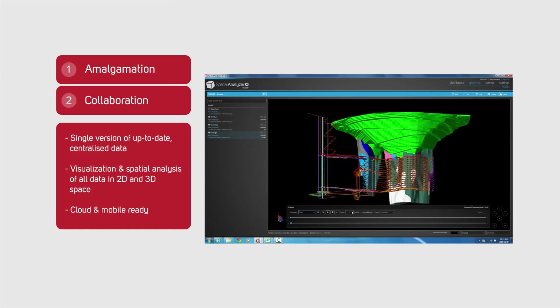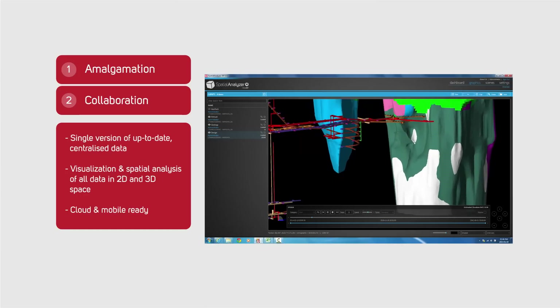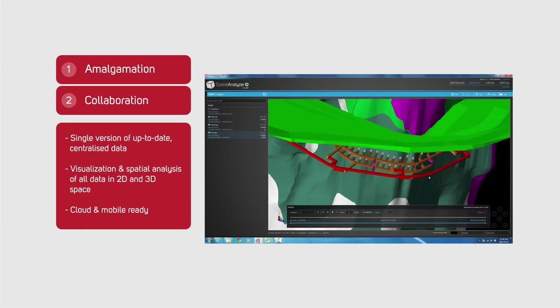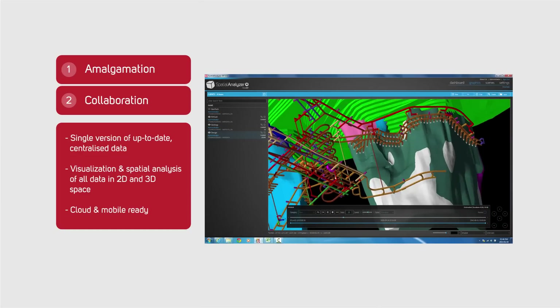This means that everyone has access to one version of up-to-date mining technical data. This data can then be visualized, animated, and analyzed in 2D and 3D in their browser using tools such as MineRP SpatialDash and Spatial Analyzer. Both cloud and mobile-ready, the MineRP platform is the single best platform for collaboration between specialists and mine management available today.